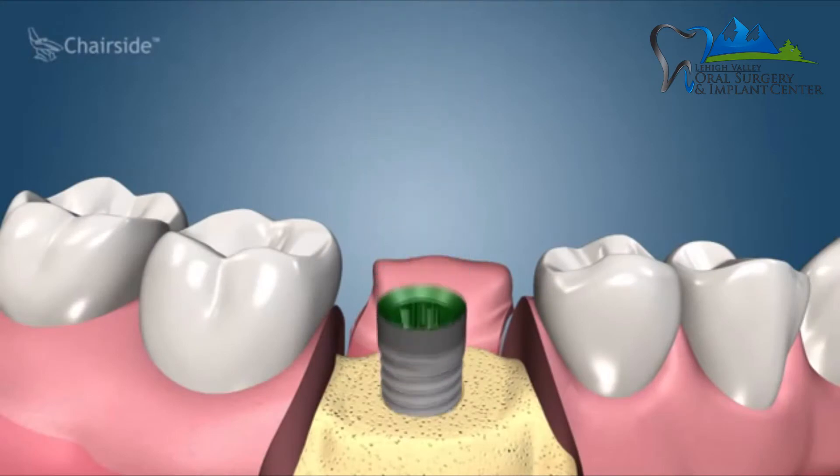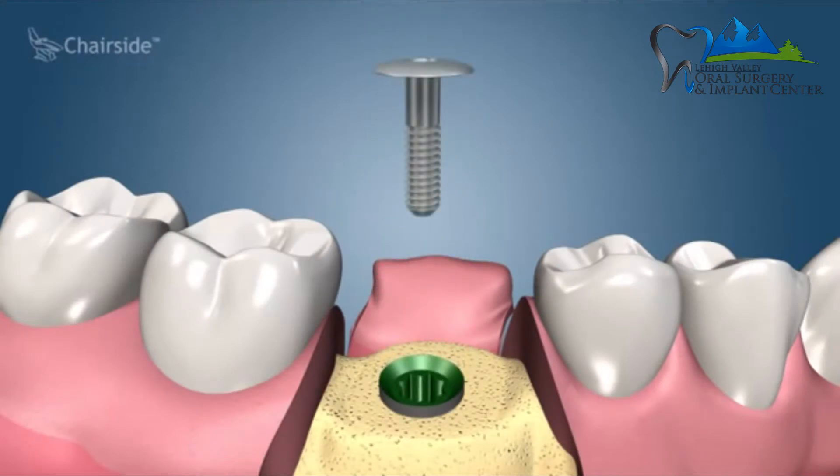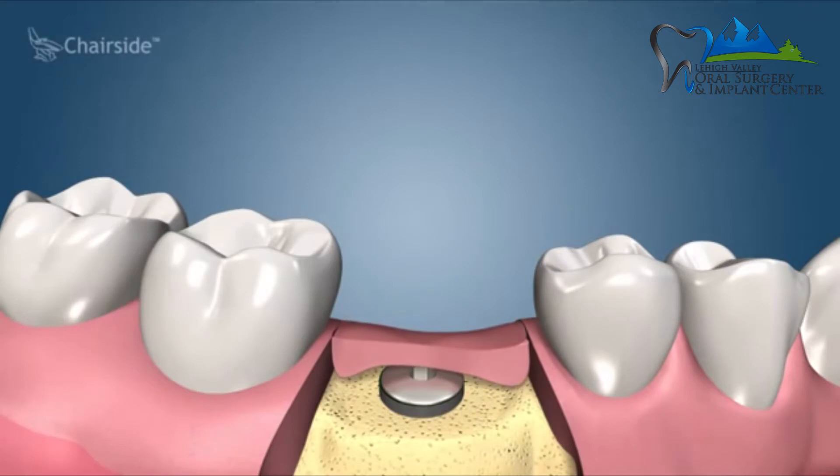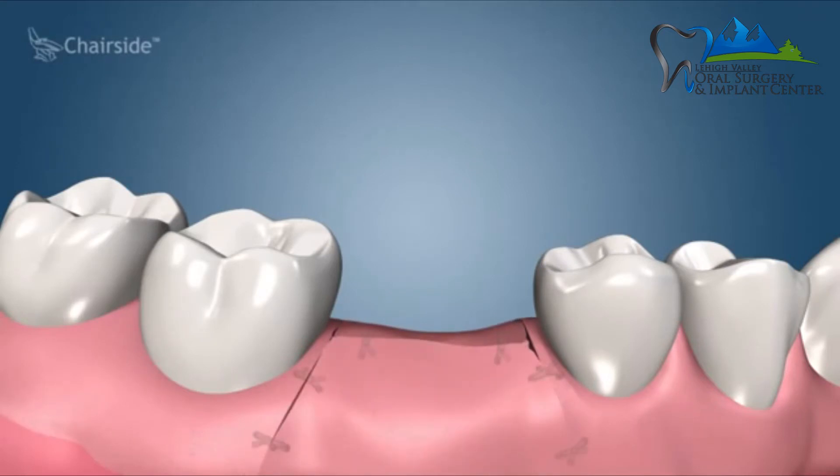Two-stage implant surgery means that when I place a dental implant, I put a cover screw on it and allow the gums to close over the cover screw, so the implant is buried underneath the gums. I then come back four months later to uncover the implant — a second-stage or uncovering surgery — where we numb the gums, open them up a little, remove the cover screw, and place a healing cap. Once everything is healed, the patient can go get a crown from their general dentist.